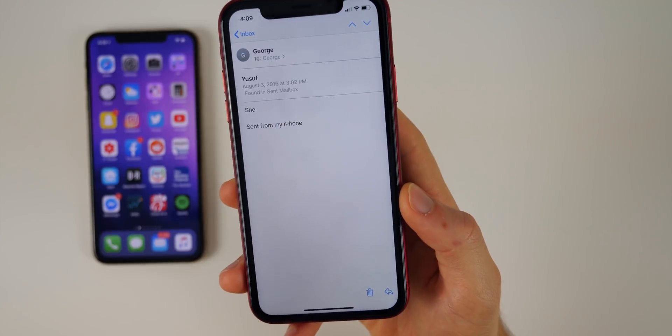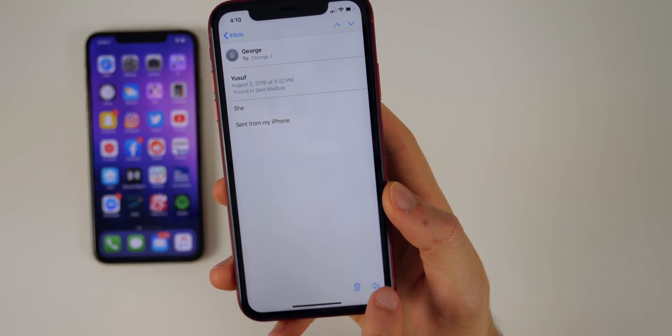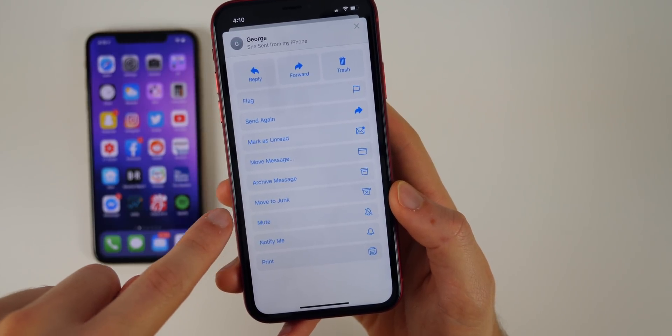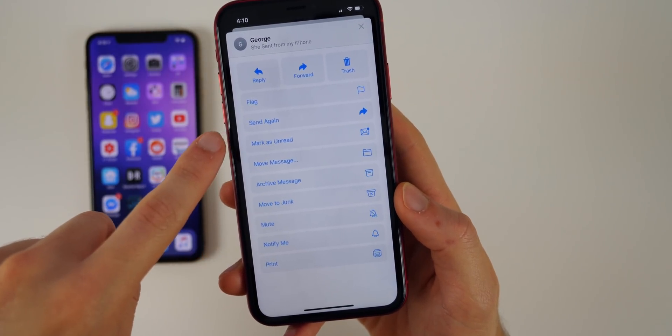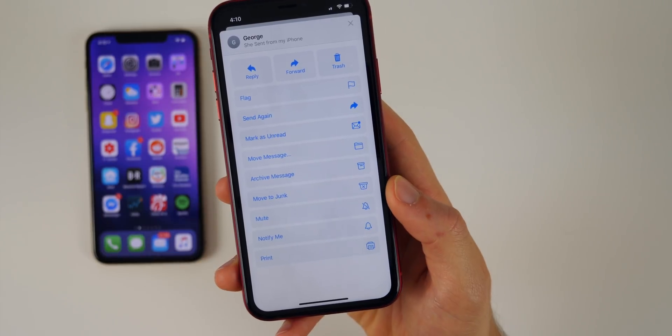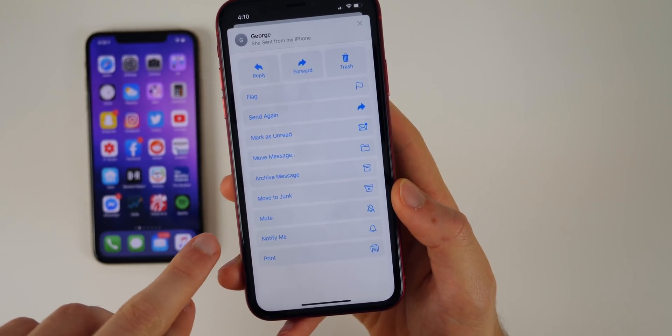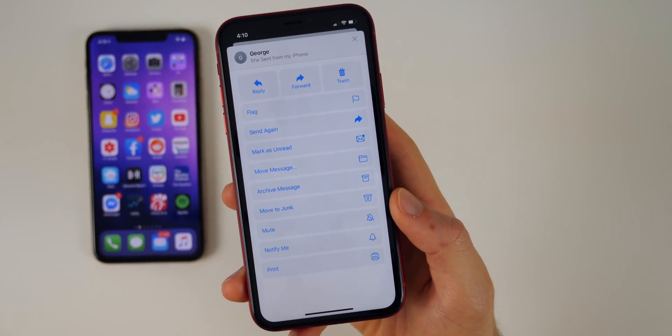In the Mail application, if you're in an email and tap the arrow at the bottom right, there are new options: Mute and Send Again. Those two weren't available in iOS 12. The Mute option disables any notifications from that specific sender.